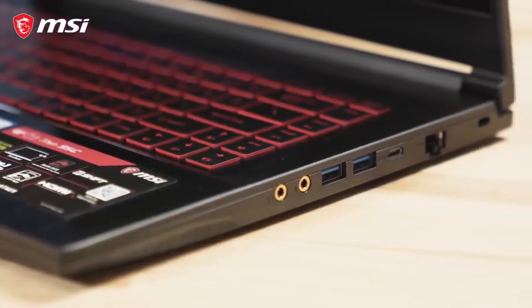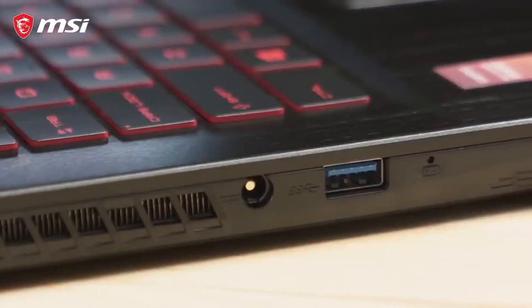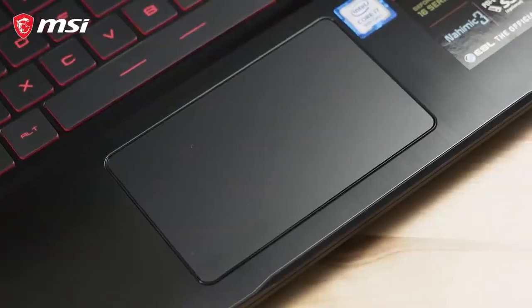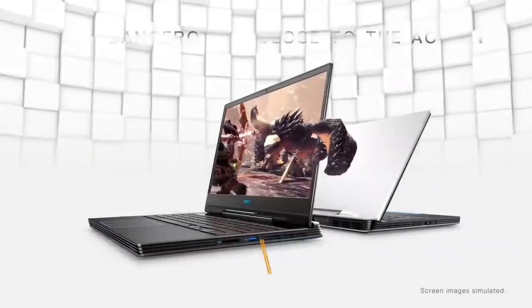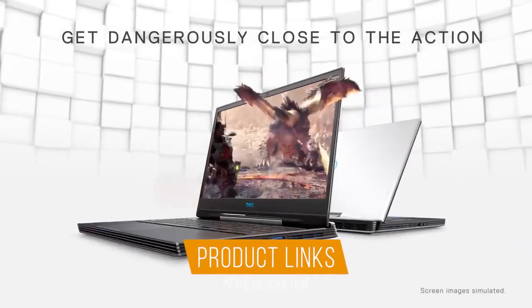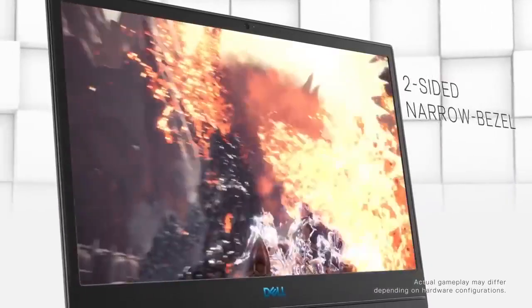I've included options for every type of consumer, so if you're looking for a budget gaming laptop for average gaming, or a super powerful gaming laptop for a great price, we'll have the product for you. If you want more information and updated pricing on the products mentioned, be sure to check the links in the description down below. Okay, so let's get started with the video.